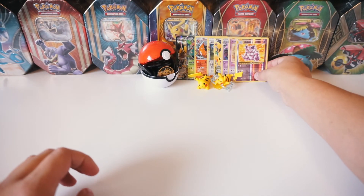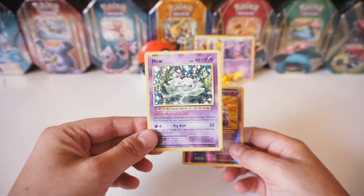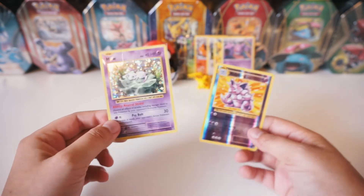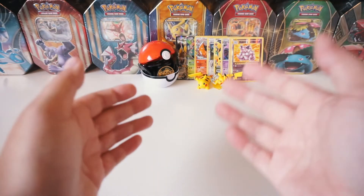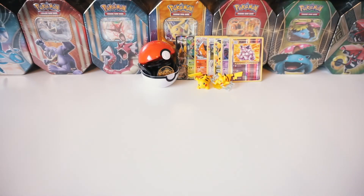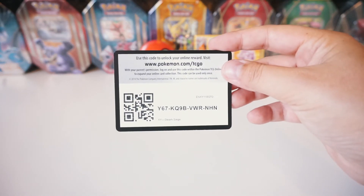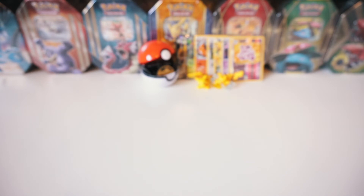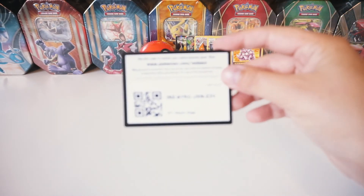So guys, out of those five Evolutions packs we got the Holographic Mew - check that out - and we got the Reverse Nidoking. Let me go ahead and grab four more code cards for you guys to give away. There's the 17th, 18th, 19th, and here is your 20th code card given away.